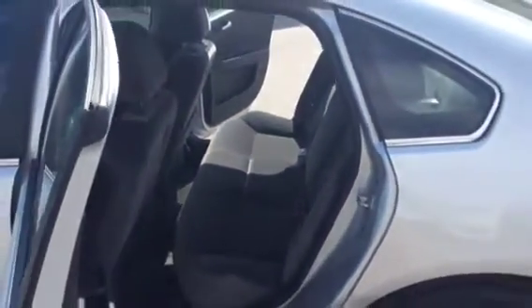In the rear of this Impala, your passengers have a power window control. There is seating for three and definitely a lot of space for your passengers.